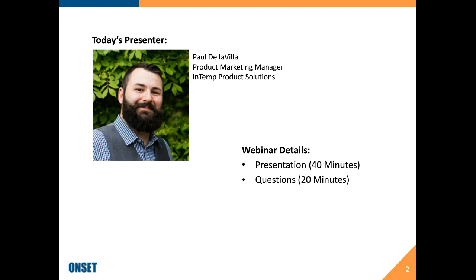It looks like from our list we have some people from the U.S. and from Europe, so I want to thank everybody for attending. Our presentation today is going to run anywhere between 30 and 40 minutes, and we're going to talk about an Onset solution to a problem that we all face in the industry.